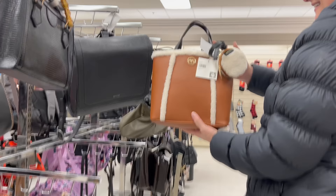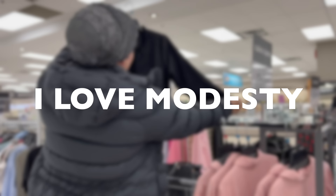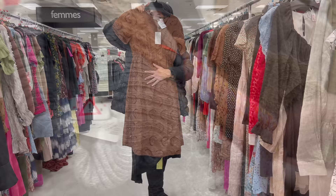Thank you for being here — it means the world to me, and know that in my book you are beautiful inside and out. If you're here with me until the end, please write in the comments 'I love modesty' so I know I was not alone. And if nobody told you today, know that you are loved and you are enough just the way you are.